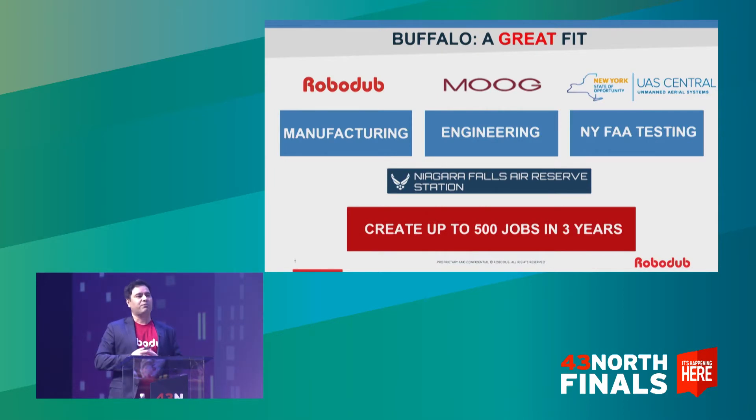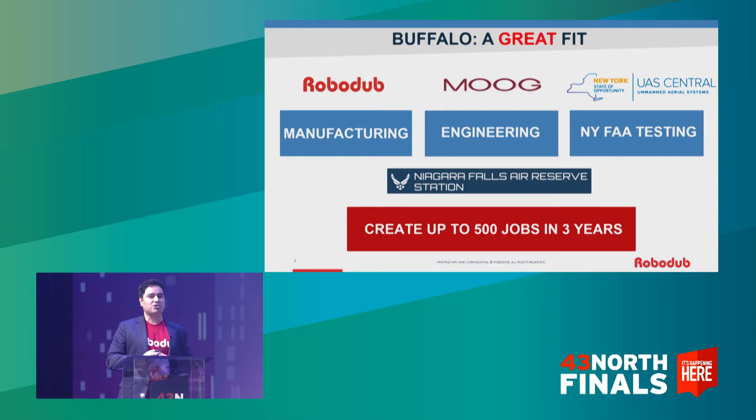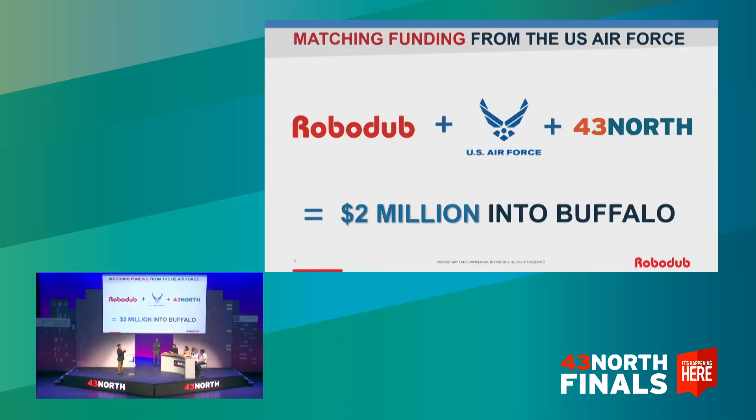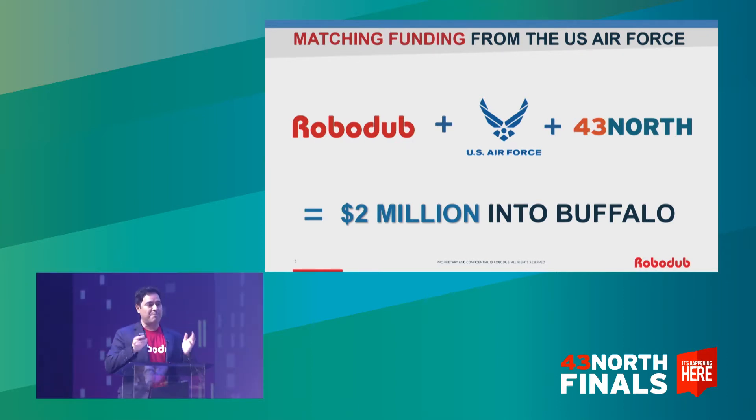RoboDub is a great fit for us. We'll do the manufacturing of drones right here. We plan to test our drones at the New York FAA testing facility. We have met with the CTO of Moog, George Small — I think we'll be great partners together. We will hire engineers from the University of Buffalo and will create about 25 to 30 jobs in the first year. We are the only company in this competition that can bring an additional $1 million funding to Buffalo through our special contract with the U.S. Air Force that provides matching funding.